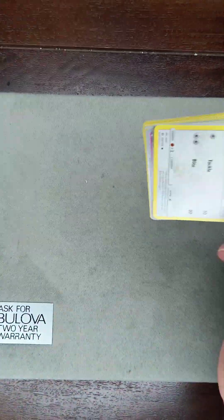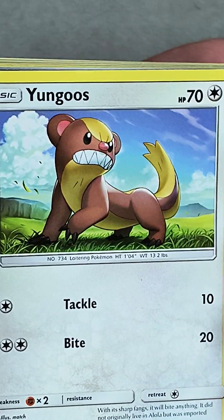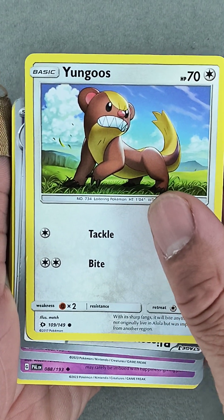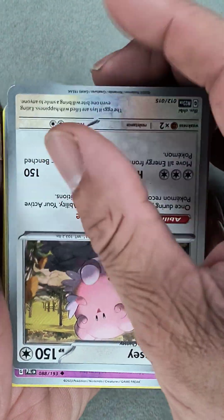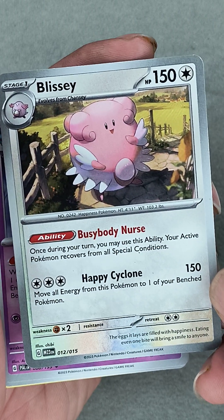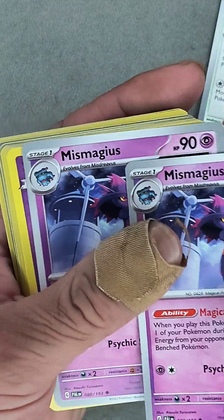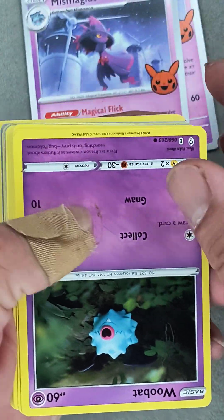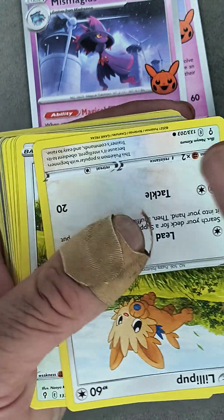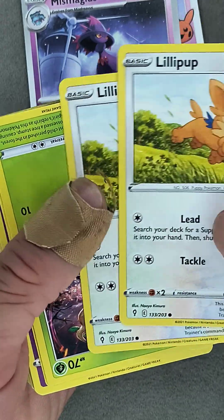Alright, here we go — zoom in. Sorry about that, hitting the camera. So far nothing too fancy. Oh, doubles! We're gonna get doubles — double, triple — like we did the last one. That'd be kind of cool. And of course they're upside down. Like I thought — double double.